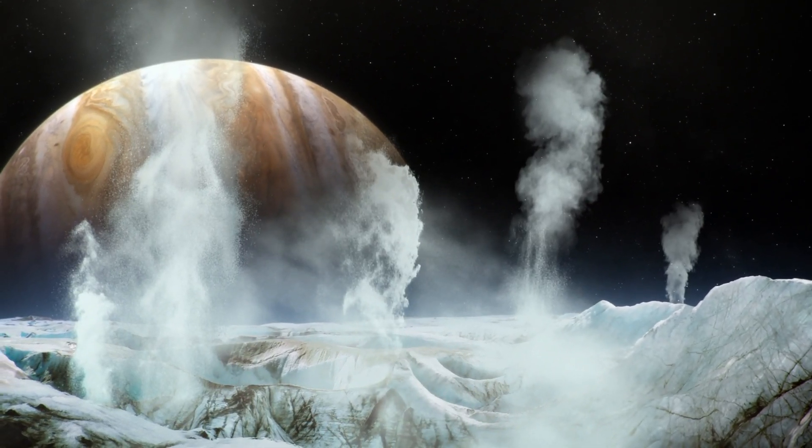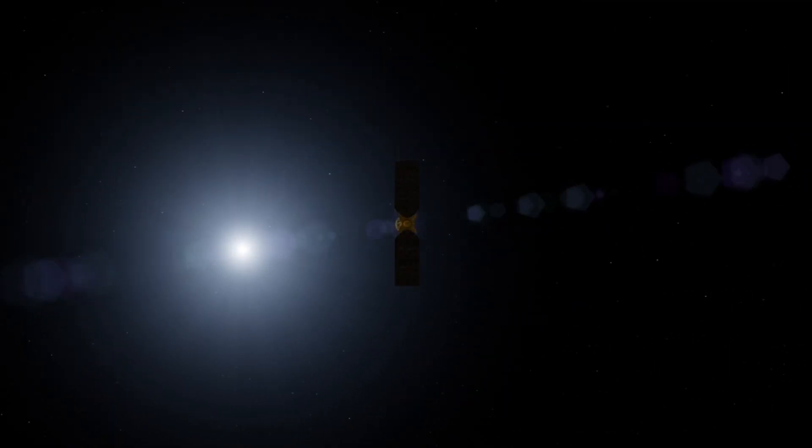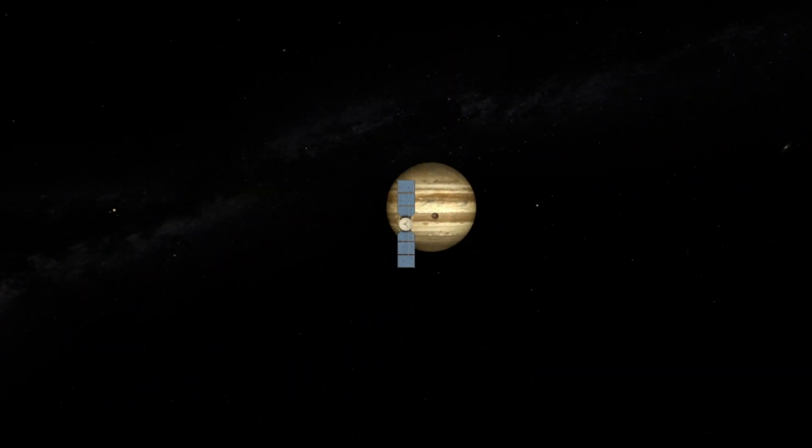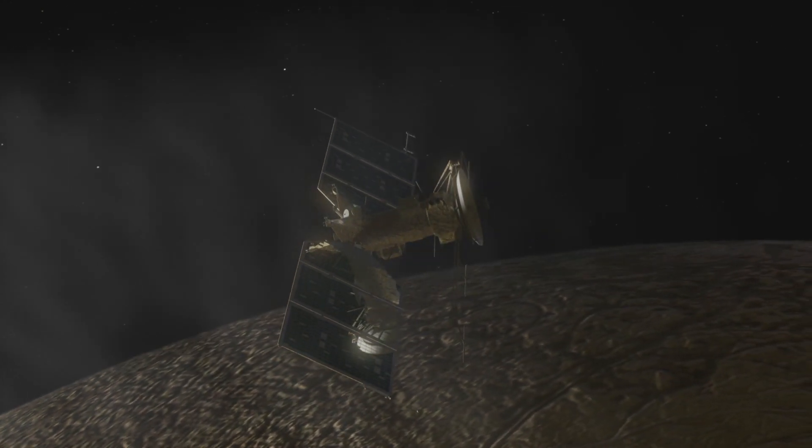The ocean on Europa may have been present for the entire solar system's history, which would have given life there enough time to start and develop. The Juno mission will continue to search for life on Europa, and soon we hope to receive some exciting news for humanity.